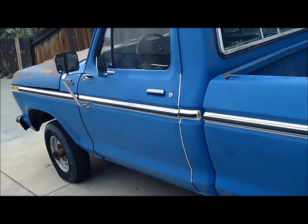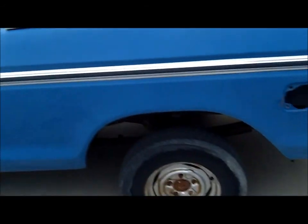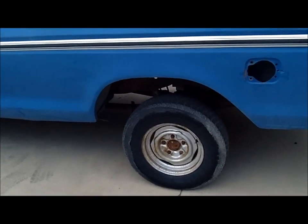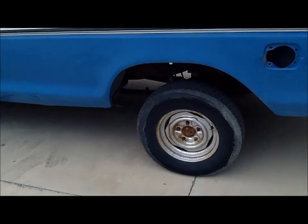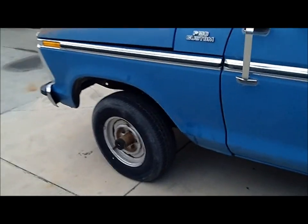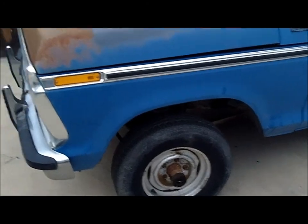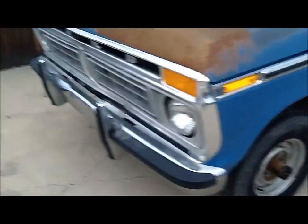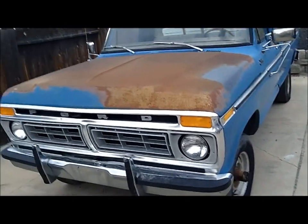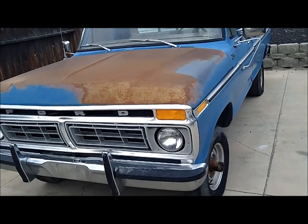We'll be doing this up — everything mechanical that it needs, getting it road-worthy again. I'll probably lift it, not really crazy, maybe four inches or something like that. Probably 32 or 33-inch tires — that'll actually go halfway decent on this. Then we'll have some fun, do some body work, get this thing straightened out and painted. See what kind of trouble we can get into with that.